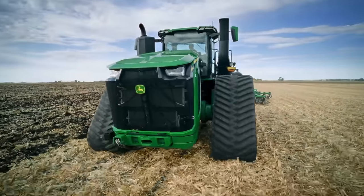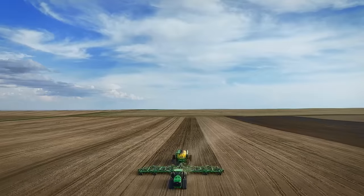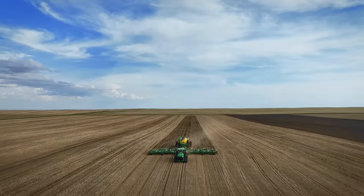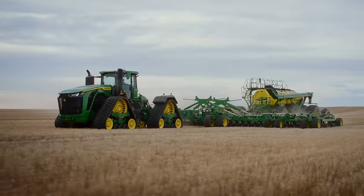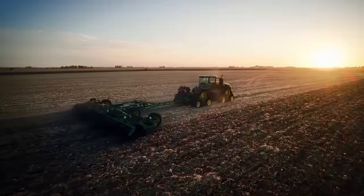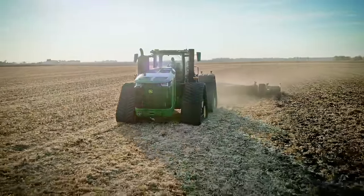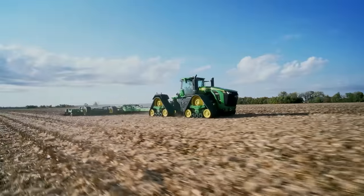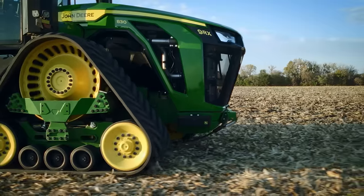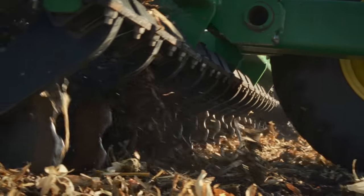When talking about these new 9RX models, it's easy to focus exclusively on the high horsepower — but they are more than that. It's about how you use this extra power. More power means bigger implements, fewer passes, faster jobs, better work quality. And when the weather windows are tight, it means you can get the job done when others can't. The new 9RX. Farms Stronger.